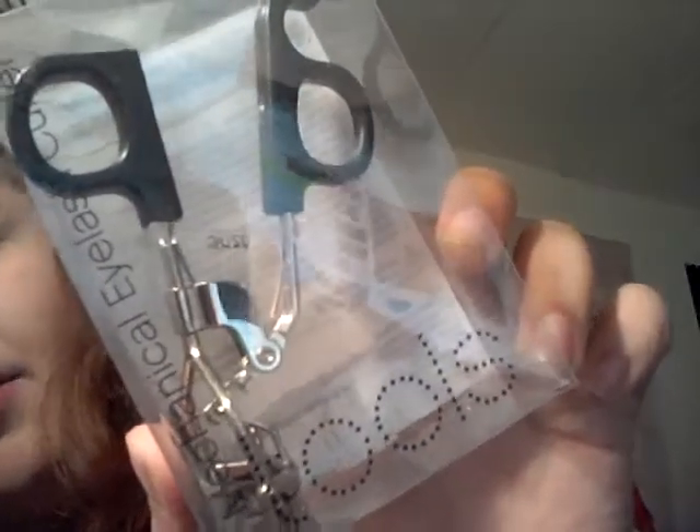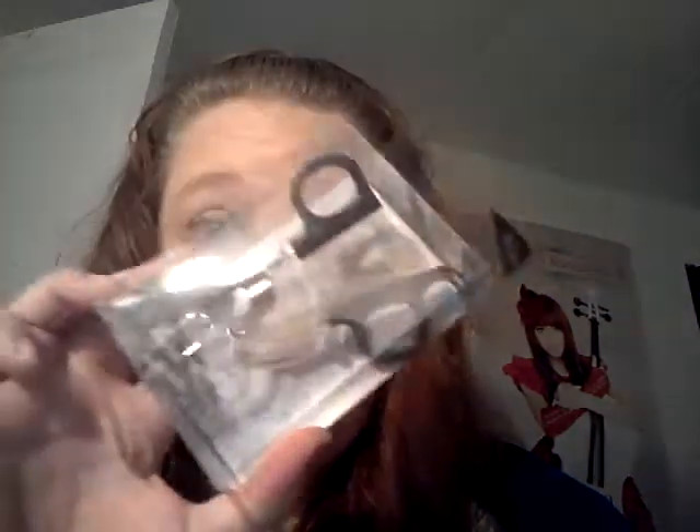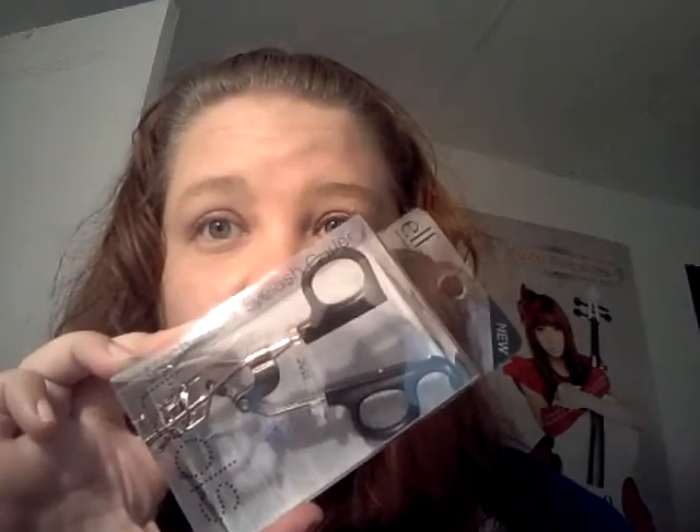The first thing I got from Elf was the mechanical eyelash curler. I saw on another YouTube video that the girl who bought this actually compared it favorably to her Lancôme eyelash curler. I'm always looking for things to make my eyelashes look fabulous and big, so I can't wait to try that.